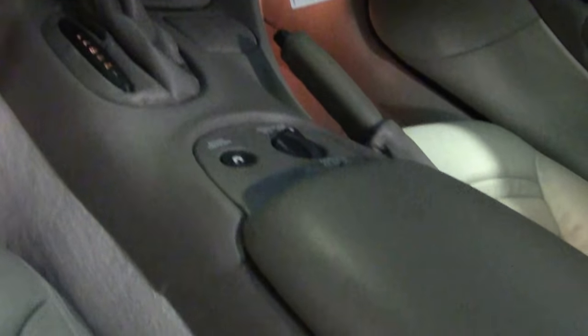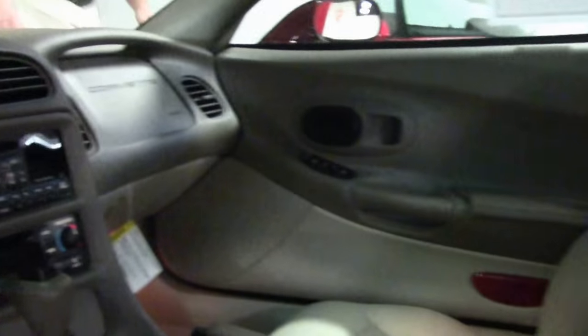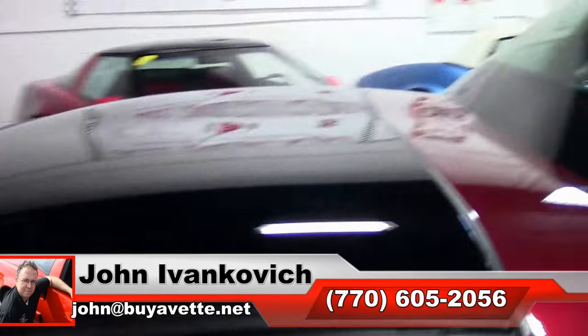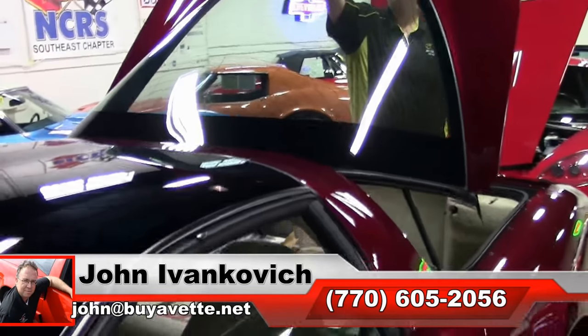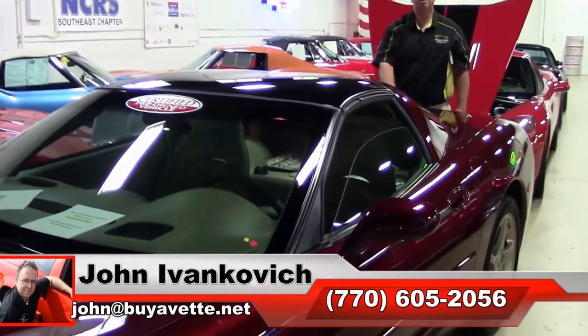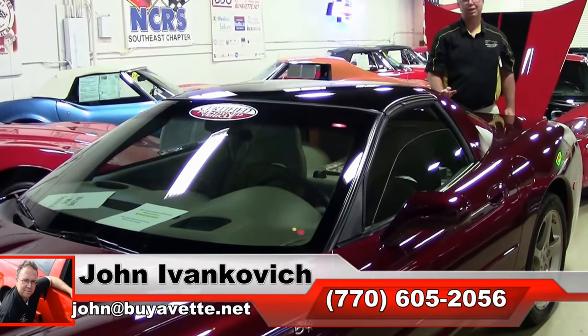As always, you can reach me at 770-605-2056 or email john at biovet.net. Subscribe to the YouTube channel or stop by — we'd love to show you all of our fun inventory. We'll look forward to seeing you all out on the road.